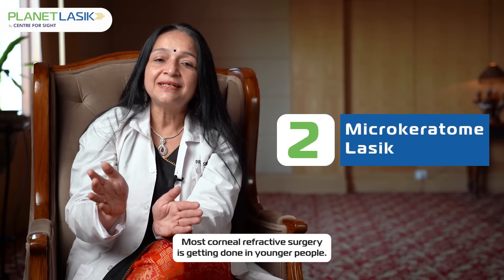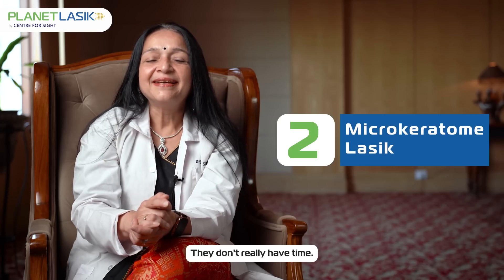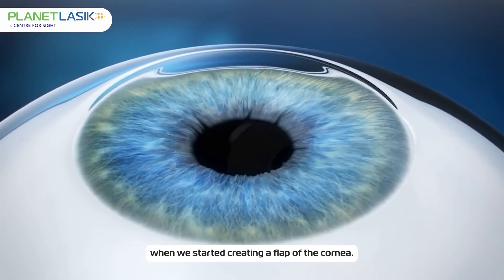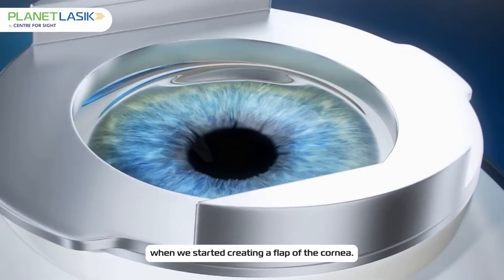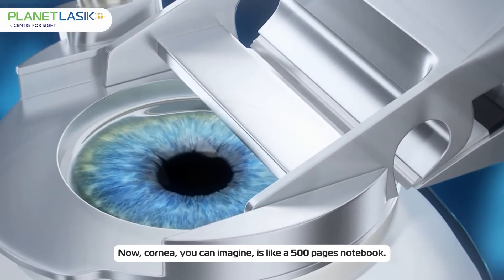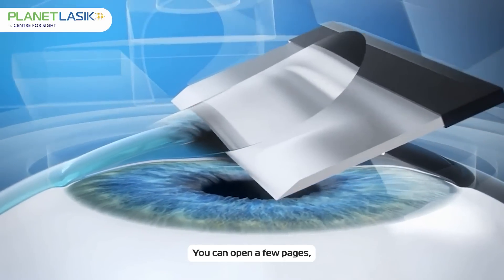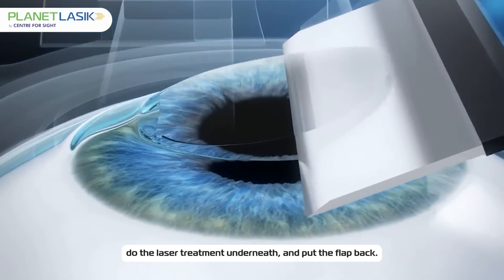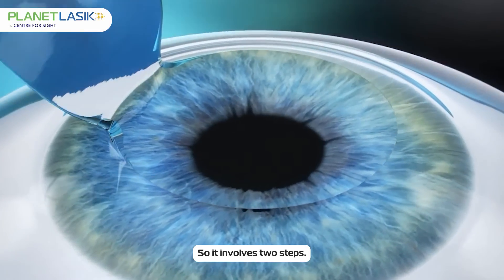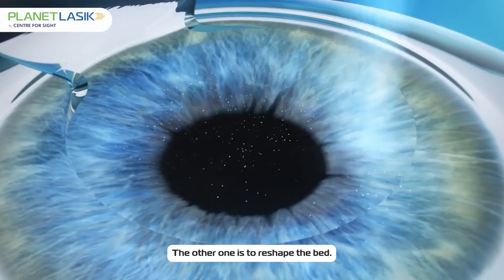Most corneal refractive surgery is done in younger people who don't really have time, and therefore LASIK very quickly came into being, where we started creating a flap of the cornea. You can imagine the cornea is like a 500-page notebook — you can open a few pages, do the laser treatment underneath, and put the flap back. This is how the LASIK procedure gets done. It involves two steps: one is to create the flap, and the other is to reshape the bed.